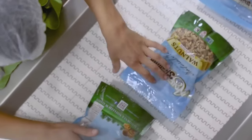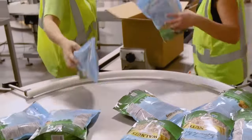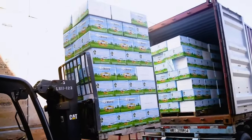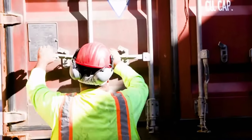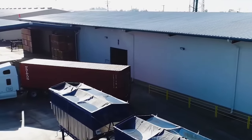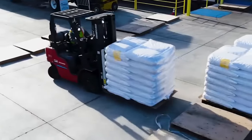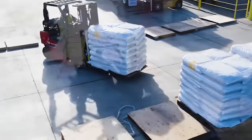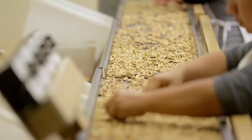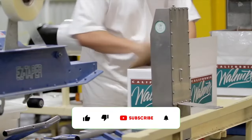After packaging perfection, our walnuts embark on a worldwide adventure. They are carefully transported to various destinations across the globe, ensuring their freshness and quality are maintained throughout the journey. Thanks for joining our journey through the mesmerizing world of walnut processing. Remember, every nut has a story. Keep craving knowledge with us.